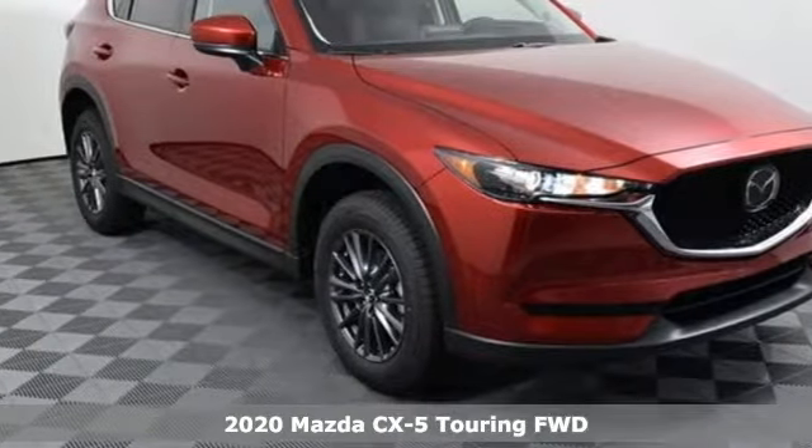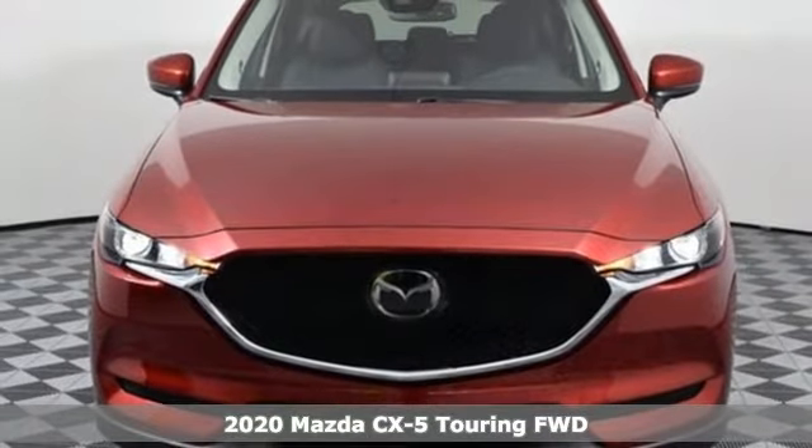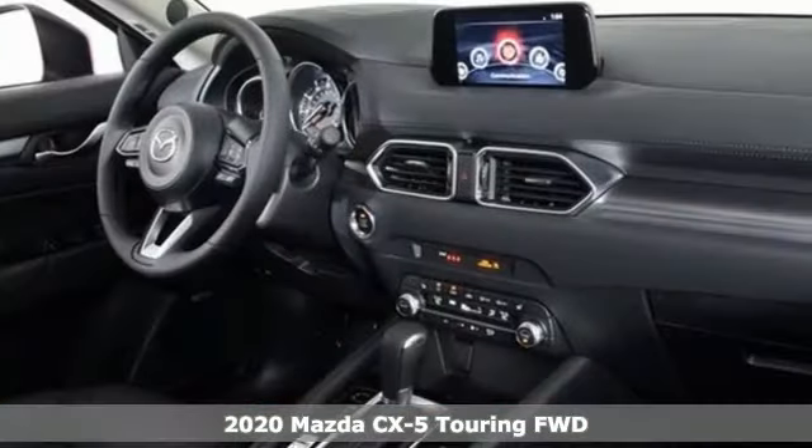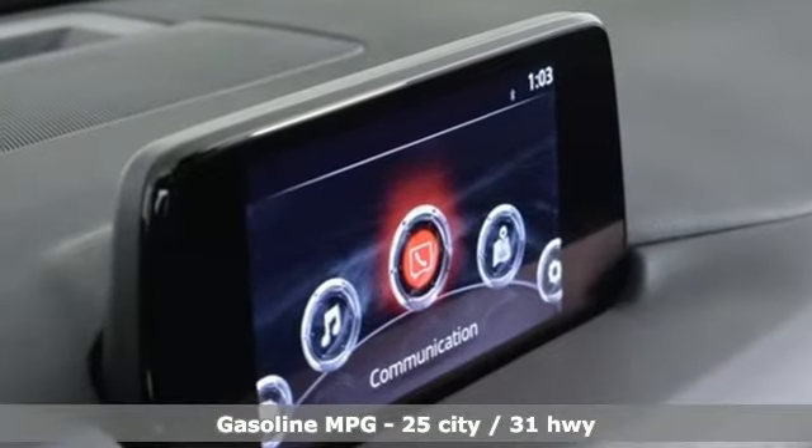It's a new 2020 Mazda CX-5. Its inspired design stirs the soul — a not-so-subtle reminder that crossover doesn't have to mean bland. It comes with the features you need, and better yet, want.